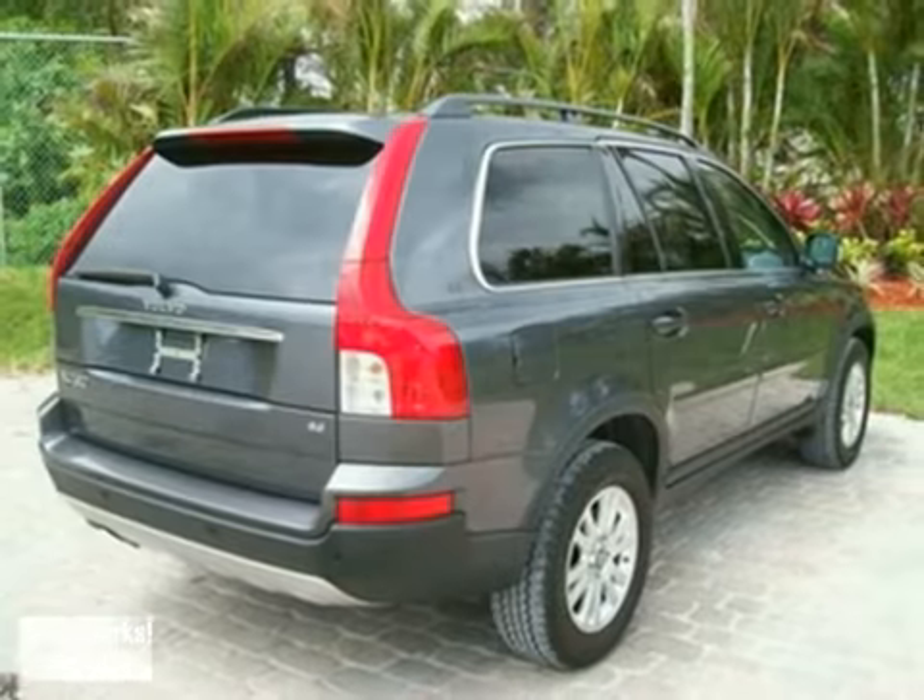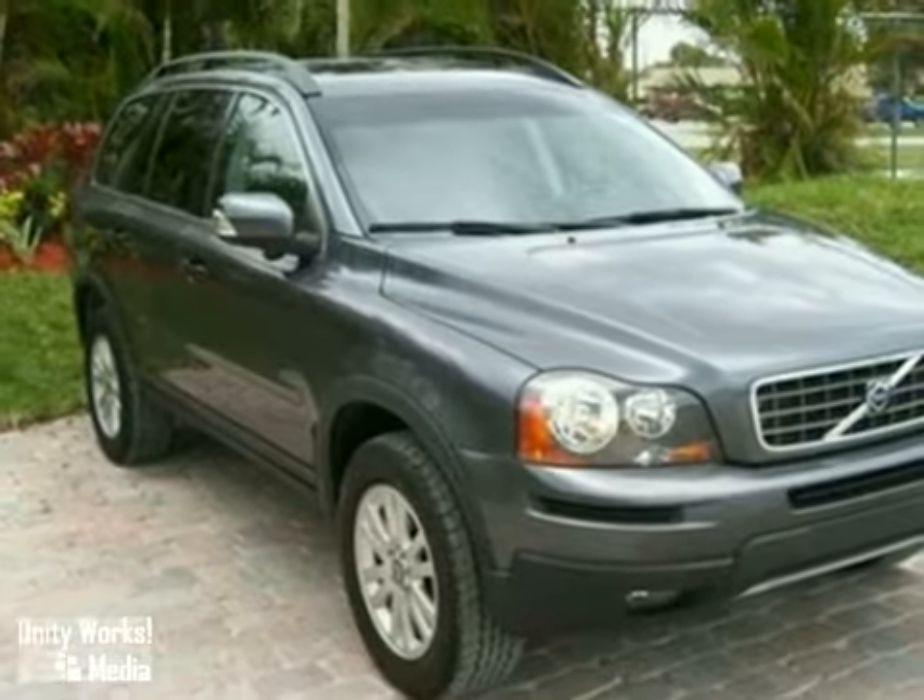And with a moon roof and a warranty, it won't be here long. Come in for a test drive today.